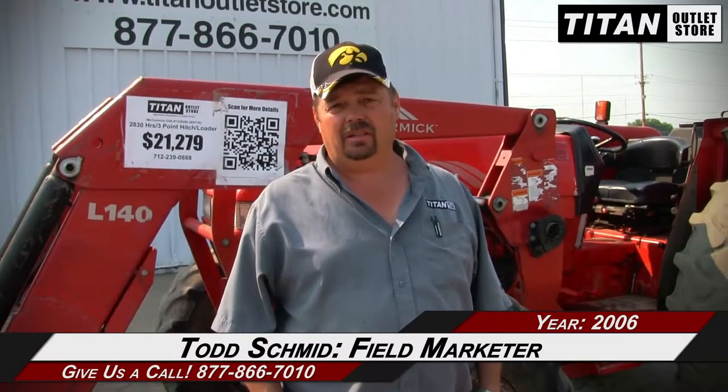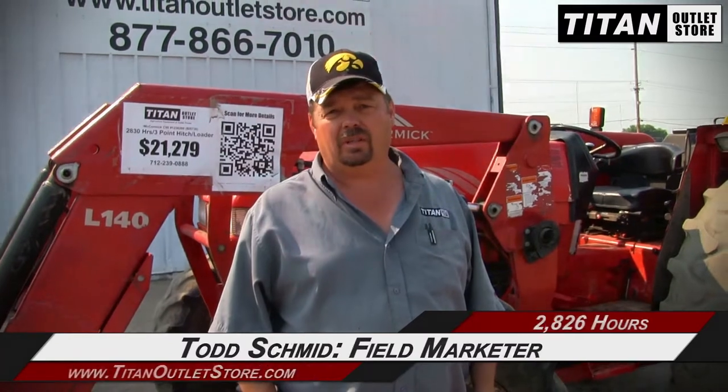Sioux City Outlet Store. Today we have a McCormick 2006 C90 with an L140 loader with 2,830 hours. It has PTO and 3-point. For any other tractors you would like to know about, give us a call at Sioux City Outlet Store. Thank you.